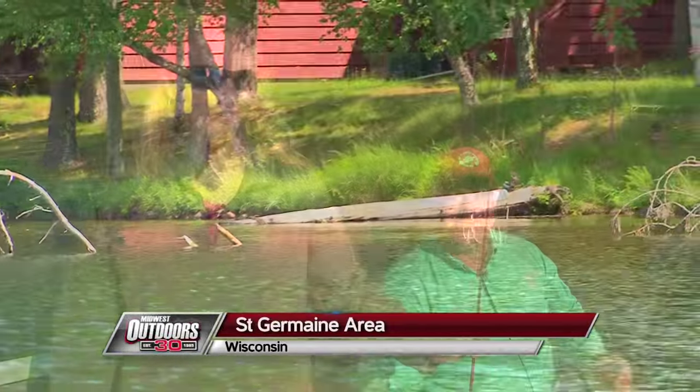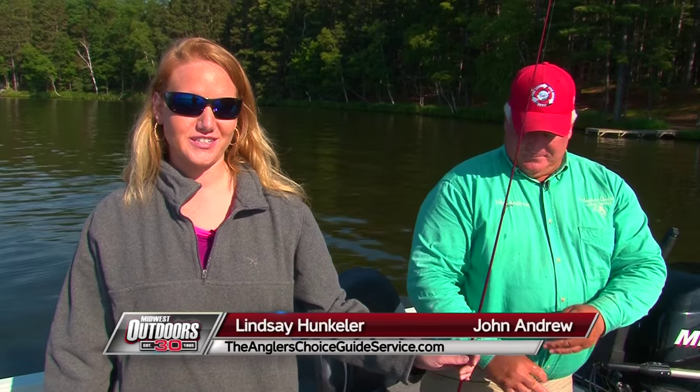Good morning. Today on Midwest Outdoors, we're fishing St. Germain, Wisconsin with John Andrew, the Angler's Choice Guide Service. What are we fishing for today, John?